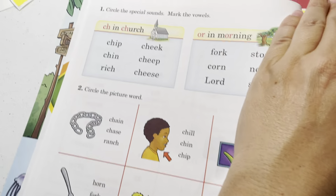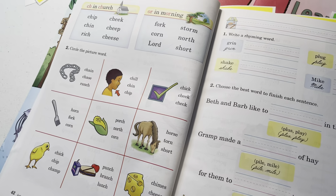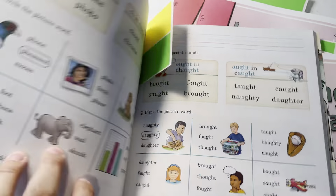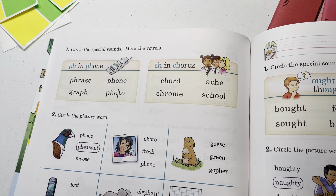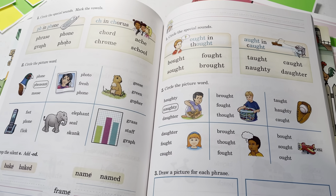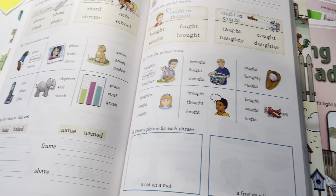Here's another example: chuh in church, then cuh in chorus and fuh in phone — you see the words they have for each. Then ah in thought, ah in cot. So now you've got a good idea of the Abeka letters and sounds approach.